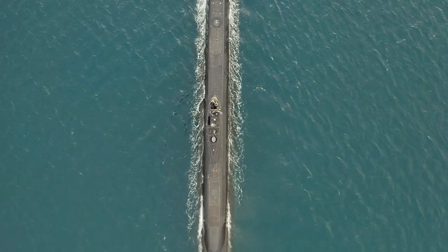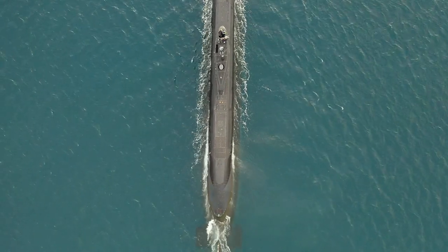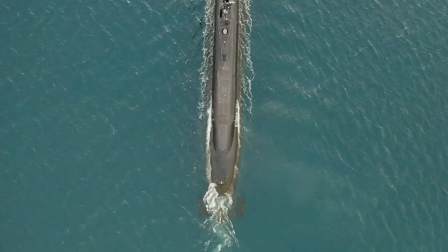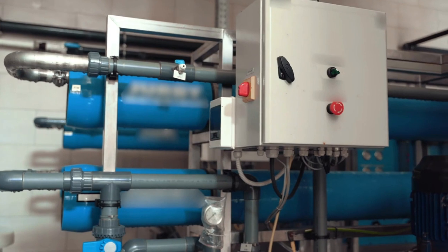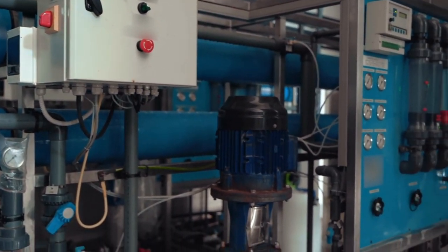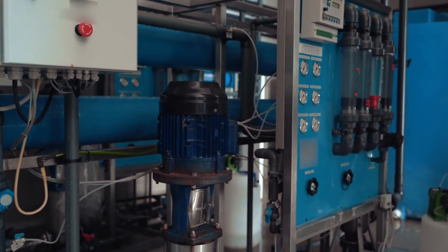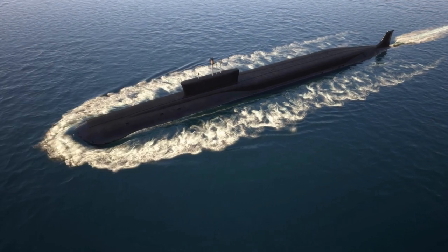This capability is made possible by the submarine's advanced design, which includes highly efficient nuclear power plants and a large storage capacity for food and other supplies. Extended periods at sea are also made possible by onboard advanced life support systems that can generate oxygen, remove carbon dioxide, and remove contaminants from the air. The submarine also has a sophisticated water filtration system that can produce fresh water from seawater.